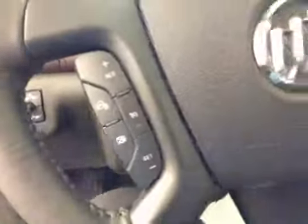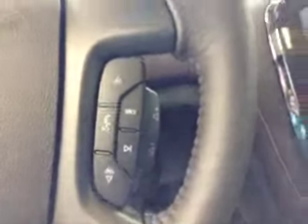Light controls, power telescopic steering wheel, cruise control and heated steering wheel, stereo controls and hands-free communication.